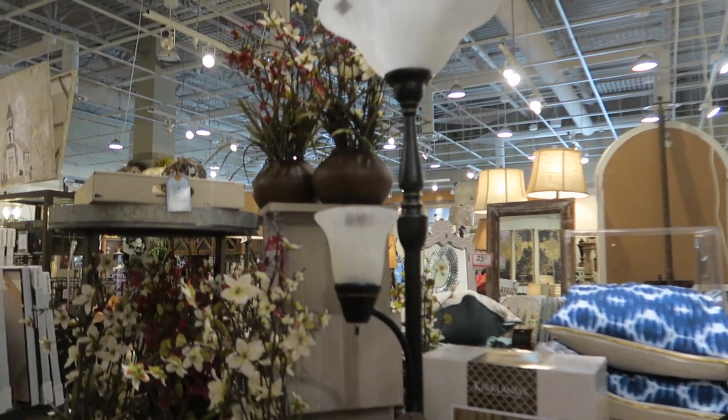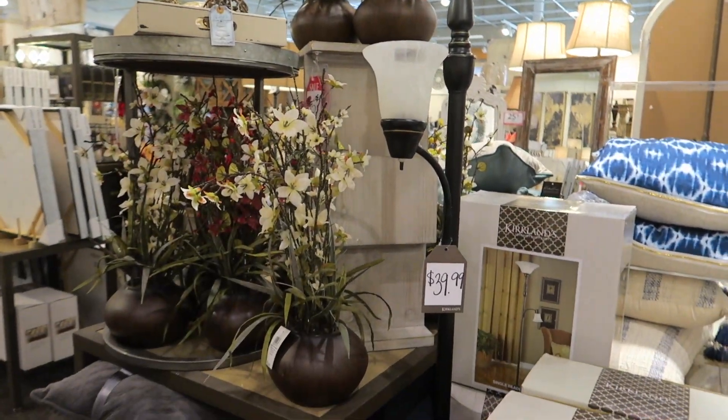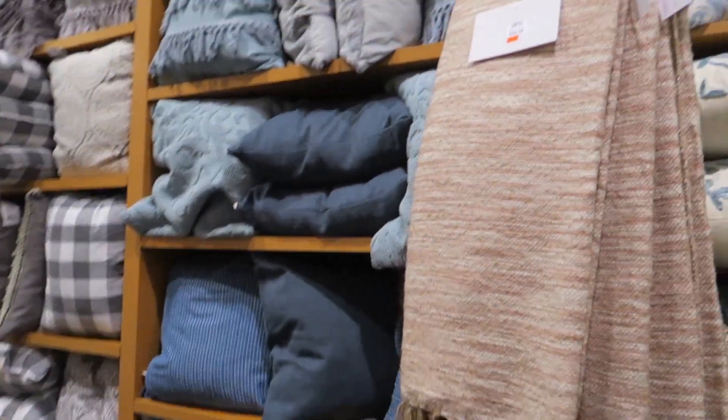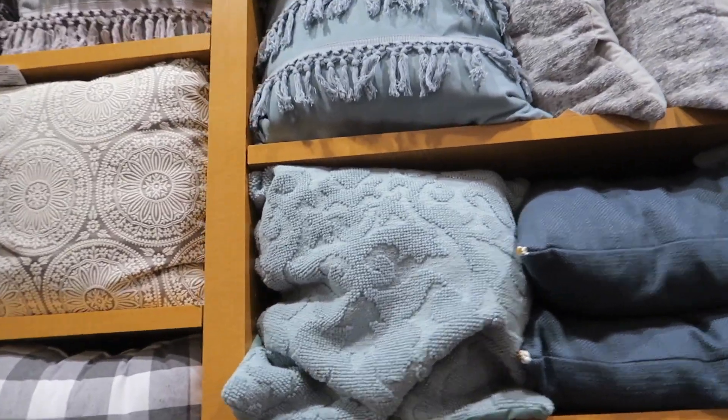There's some cute little stuff here too. There's so much in here, you guys — I just want to hurry up and see everything. Bunch of pillows.